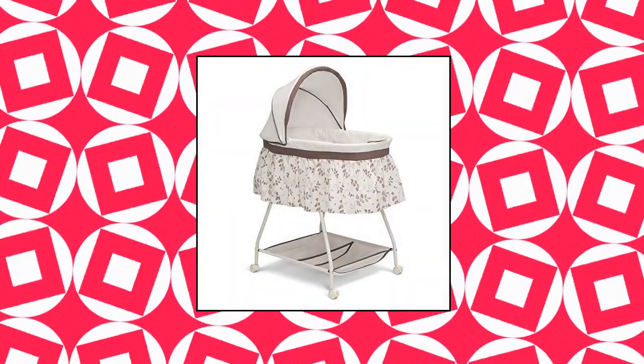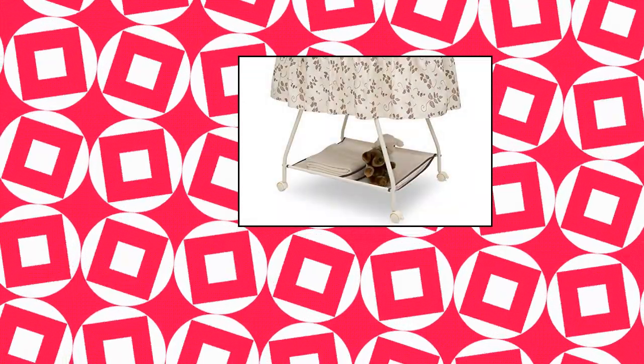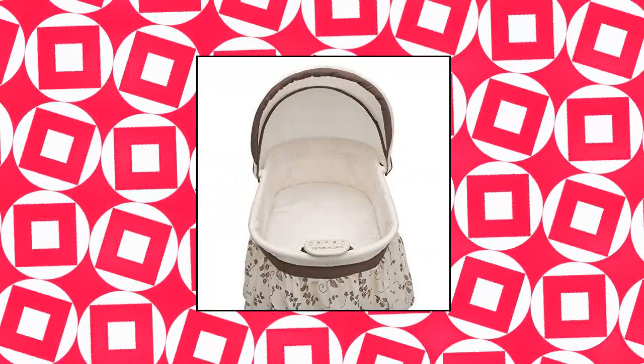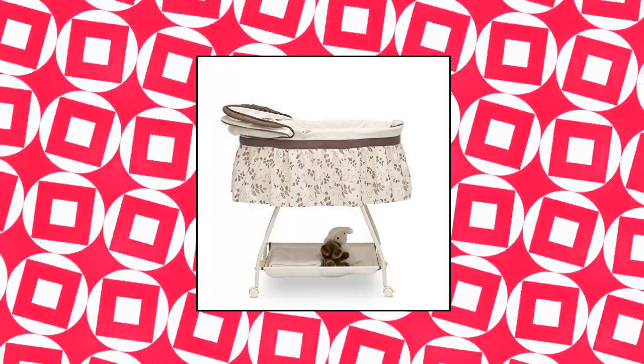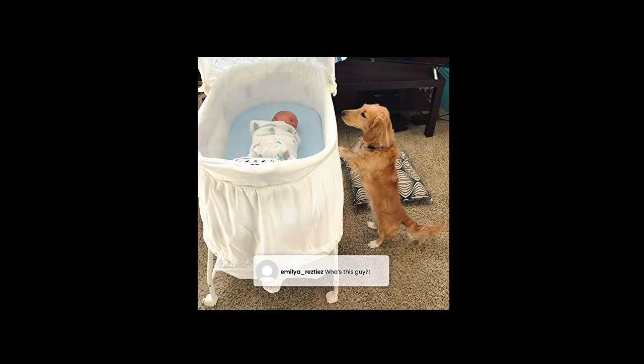Delta Children Deluxe Suite Beginnings Bedside Bassinet — features a calming nightlight and soothing music. Requires four AA batteries, not included. Adjustable, removable canopy helps block light to create a serene sleep environment. Large storage basket provides ample storage for all things baby. Locking wheels for easy room-to-room mobility. Includes mattress pad and fitted sheet.